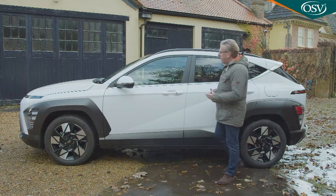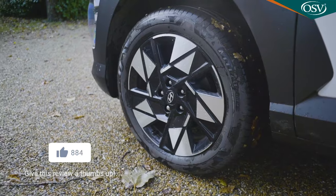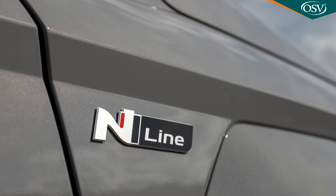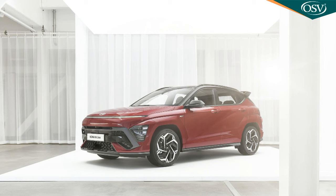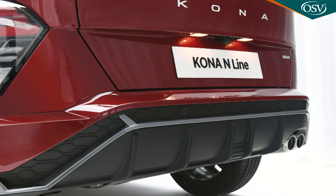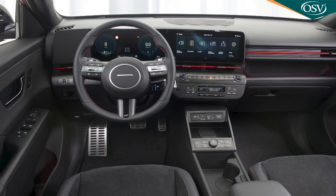All of this comes included with base Advance spec, as do 17-inch alloy wheels, upgraded to 18-inch rims on the hybrid version. The alternative for those in search of something sportier looking is N-Line spec, which gets a dedicated front and rear bumper design, side skirts, 18-inch alloy wheels, twin exhaust tips, black gloss door mirrors, solar glass, body-coloured wheel arch inserts, rear privacy glass, and the option of a black roof. Interior features at this level include aluminium pedals and N-Line cloth upholstery. From N-Line spec onwards, you get heated front and rear seats, ambient lighting, a heated steering wheel, a wireless charging pad and a powered tailgate.